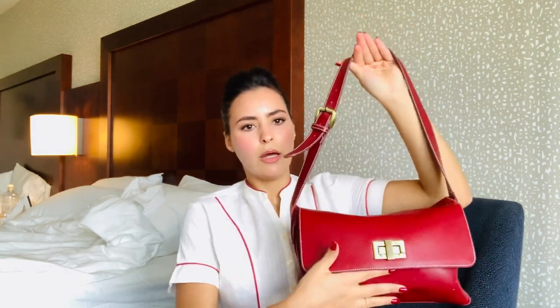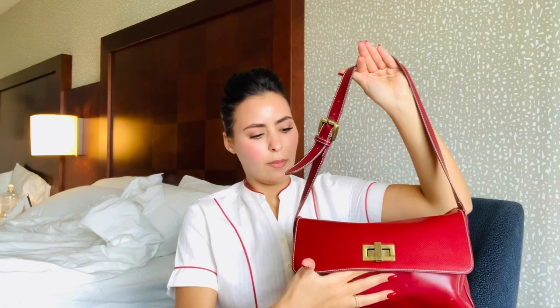I think my bag is the heaviest bag. I don't think I've ever seen any of the crew with a bag as packed as mine. I mean, we have the same size bag but I put so many things in here. This is what the bag looks like — there's a big lock, you just have to open it.